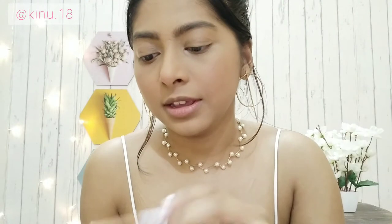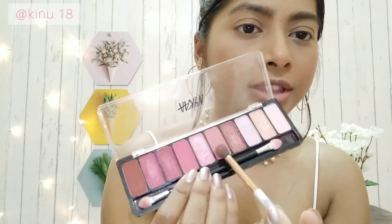I know my brushes look a little dirty and pigmented, but I wash them every week — I was just too lazy to wash them yesterday. Make sure there's no leftover pigment on a brush when you pick a new color, otherwise it will look bad. I'm starting with the lightest shade on the palette and applying it all over my crease with a fluffy brush.